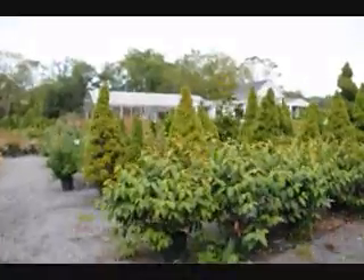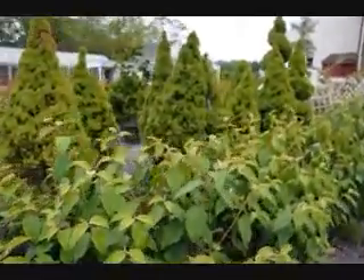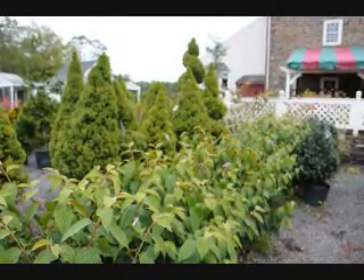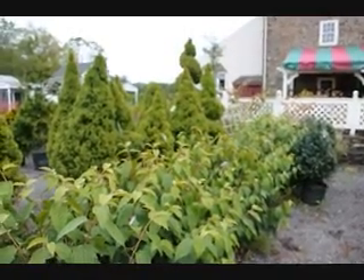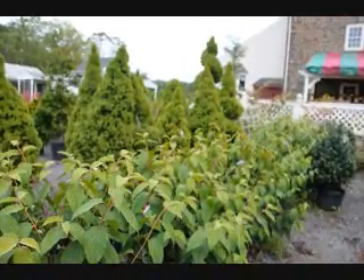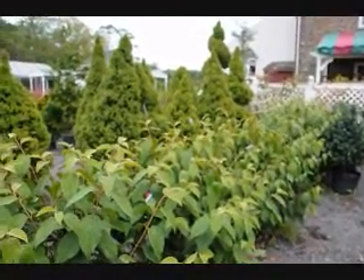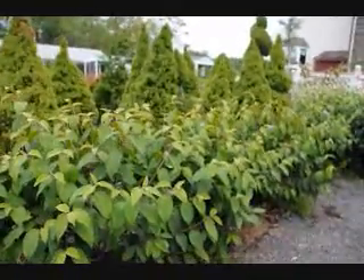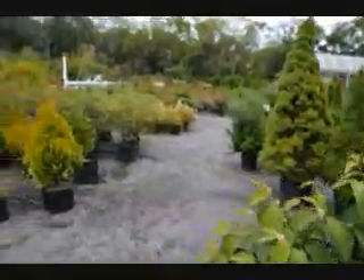These are double file viburnums. These viburnums are generally considered to be deer resistant. So if you need a nice shrub for the background of your property, they make nice naturalized borders and hedges — this would also be a great choice. Give us a call at 215-651-8329. We do deliver and plant these up and down the East Coast. We have viburnums both potted and balled and burlap from the field.